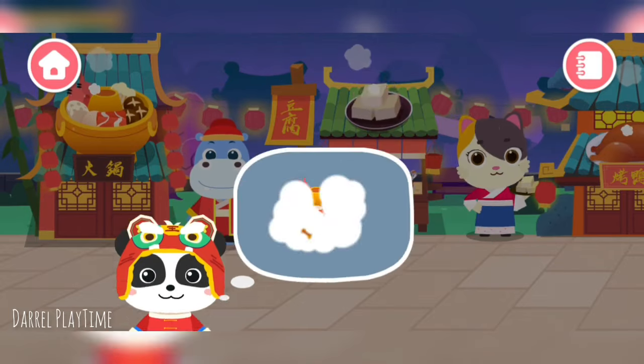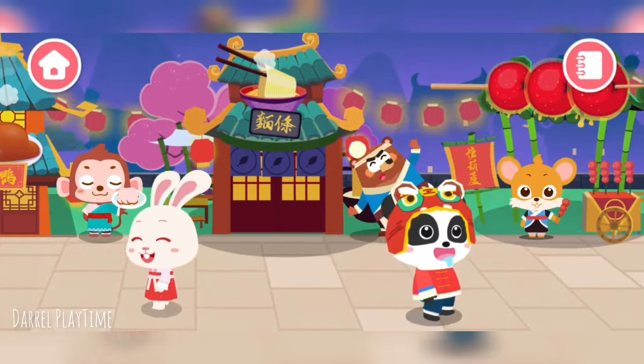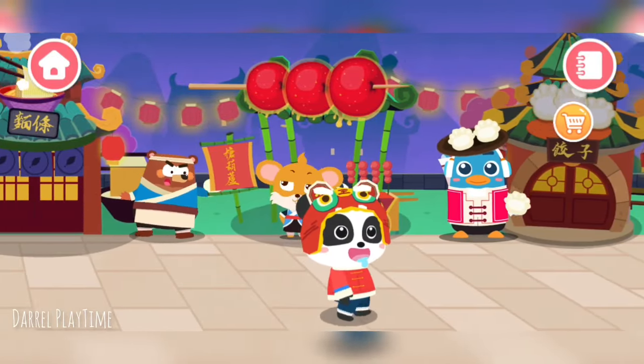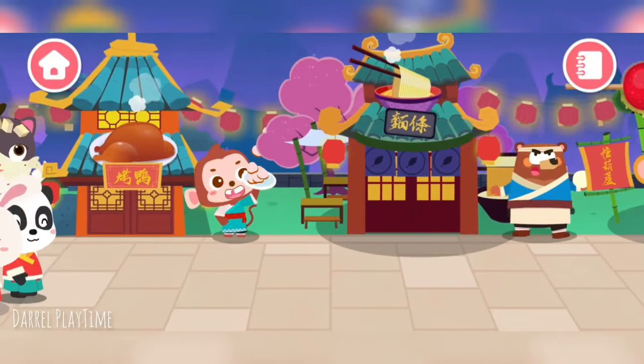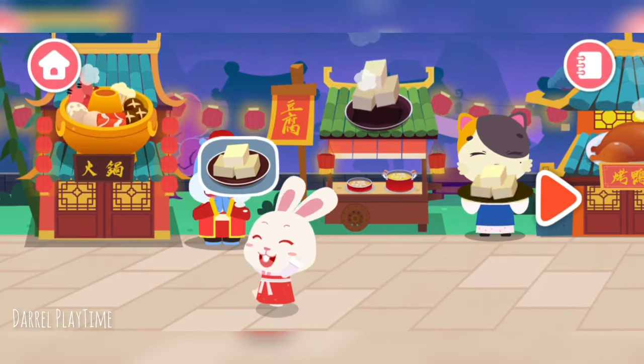Welcome to the Chinese food street. A new restaurant is open — let's check it out.